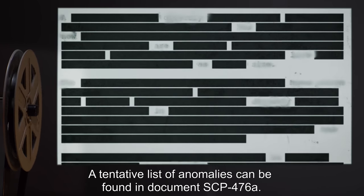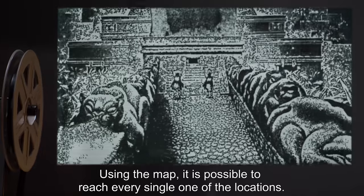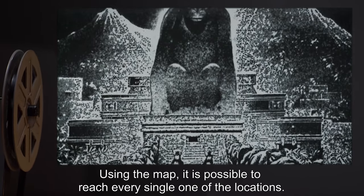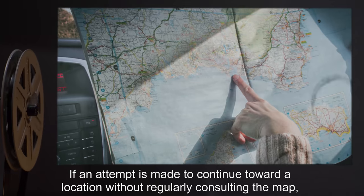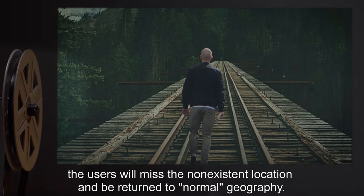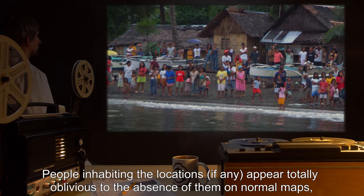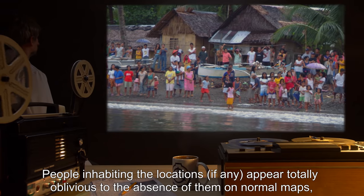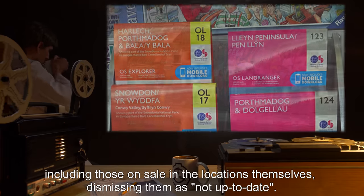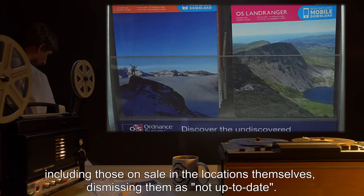A tentative list of anomalies can be found in Document SCP-476-A. Using the map, it is possible to reach every single one of the locations. If an attempt is made to continue toward a location without regularly consulting the map, the users will miss the non-existent location and be returned to normal geography. People inhabiting the locations, if any, appear totally oblivious to the absence of them on normal maps, including those on sale in the locations themselves, dismissing them as locations not up to date.